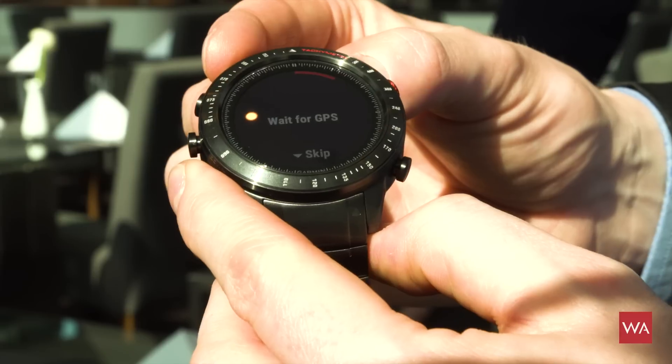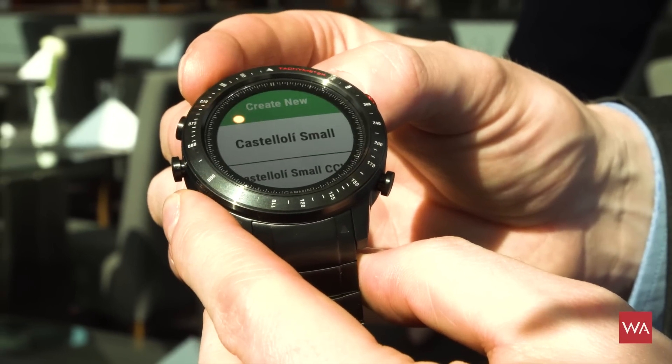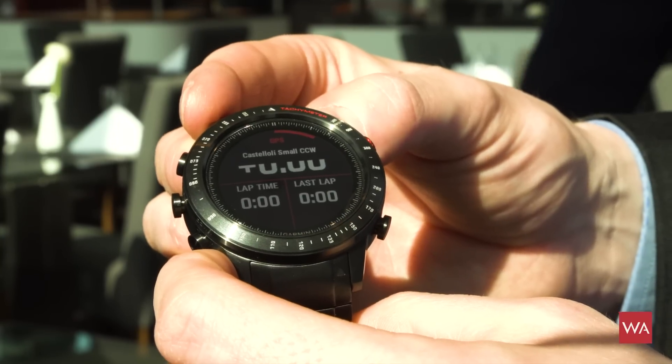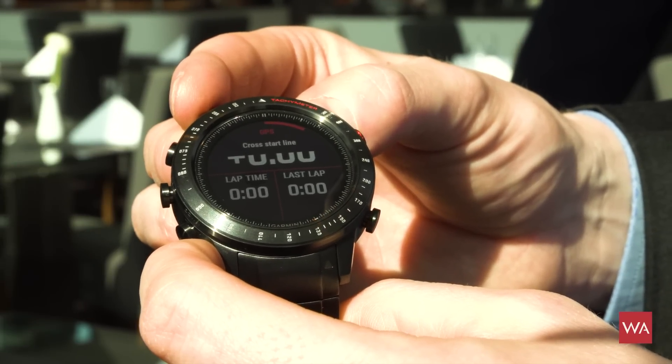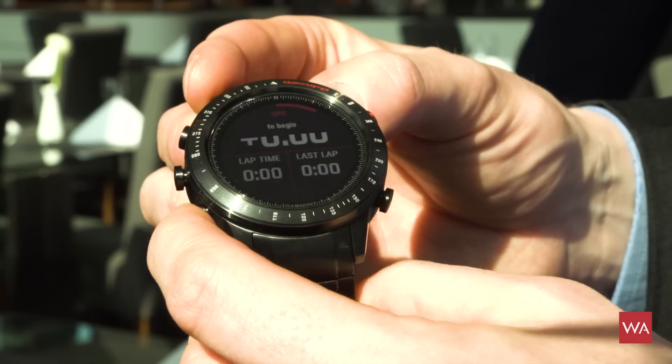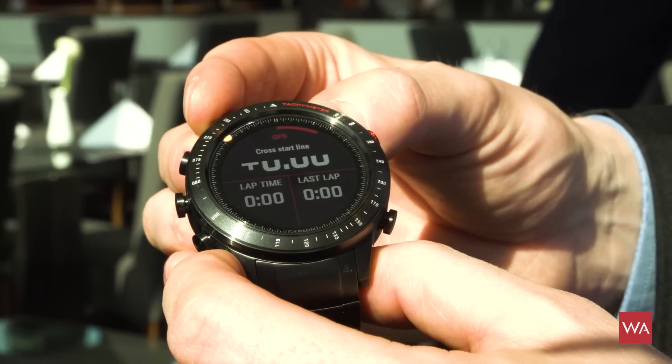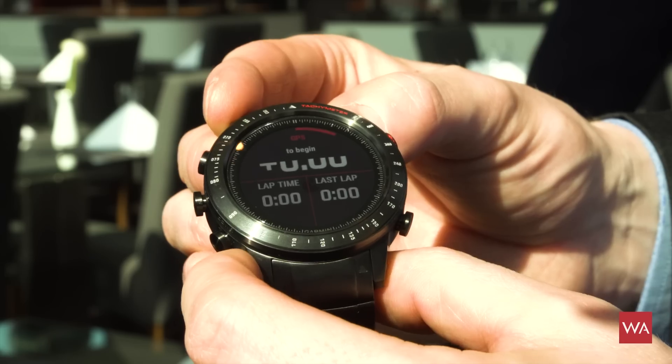If you're a petrol head and you like driving on racetracks, you can use it to time your activities on a track. You can connect the watch by Bluetooth with your radio in the car, and then a voice would announce your lap times so you can see if you're improving.